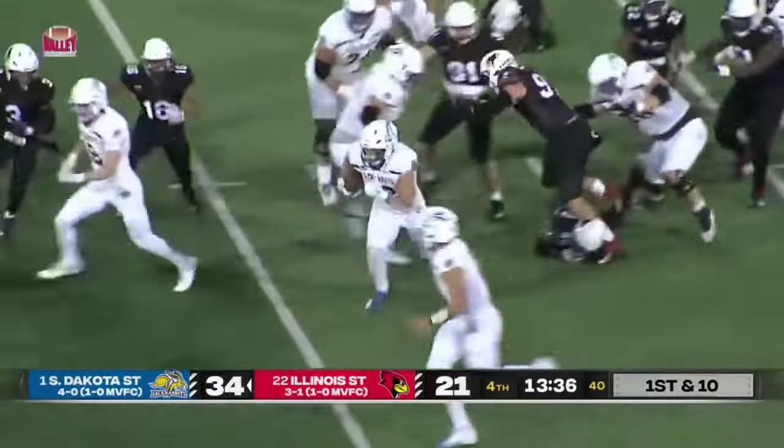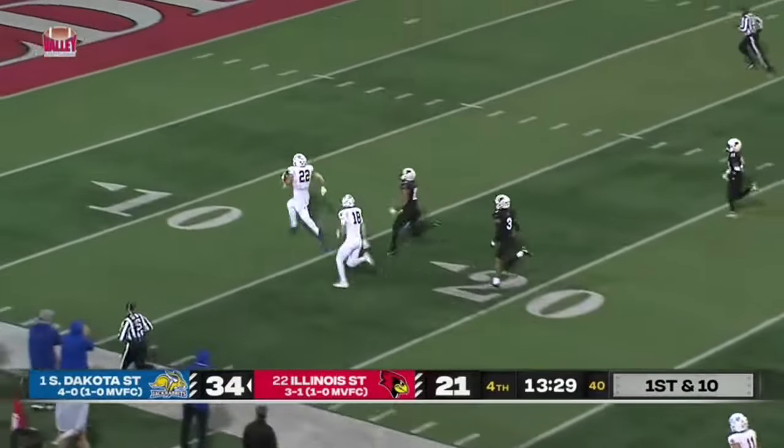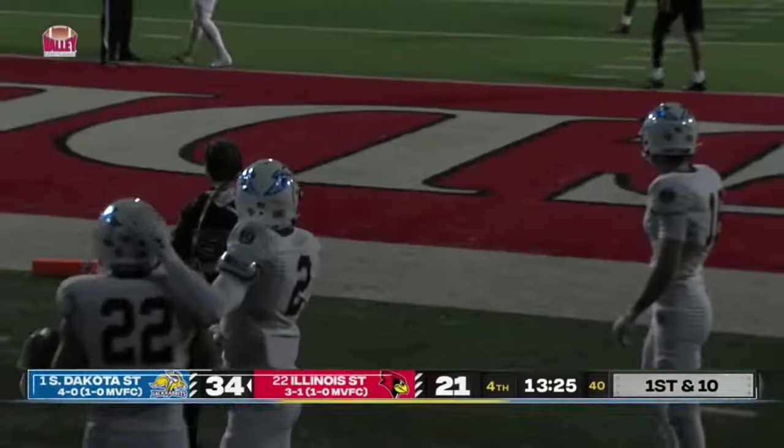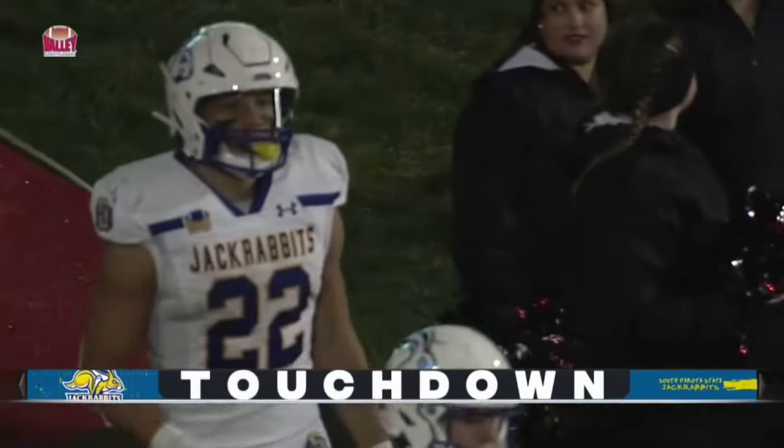Davis on his feet and he's got a big run coming — it's going to be a long touchdown run! Isaiah Davis — wow. Flag on the play, though.